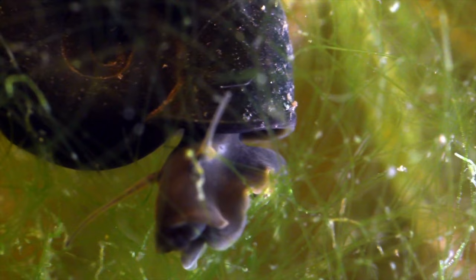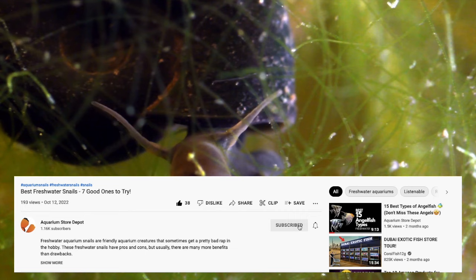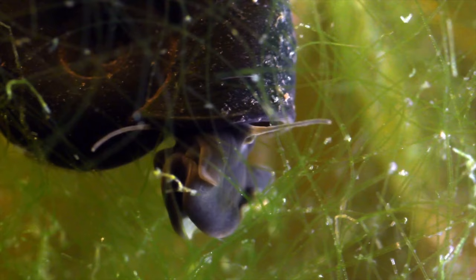Here's where I ask for a hand on smashing that like button. Smashing the like button lets the YouTube algorithm know that this video deserves an algorithmic high-five, while at the same time encourages me to make more videos just like this one.